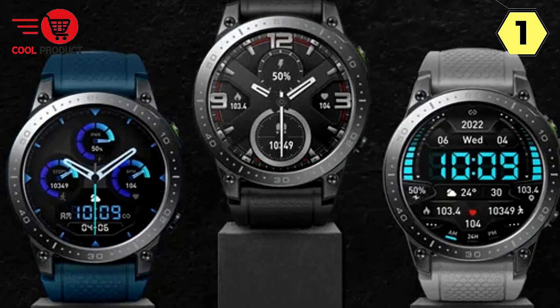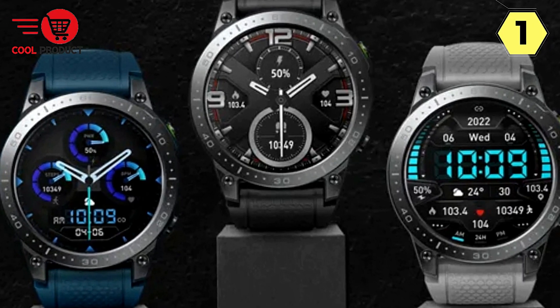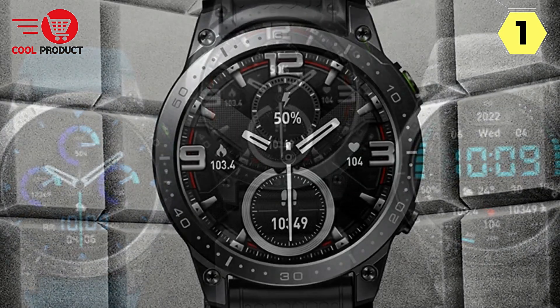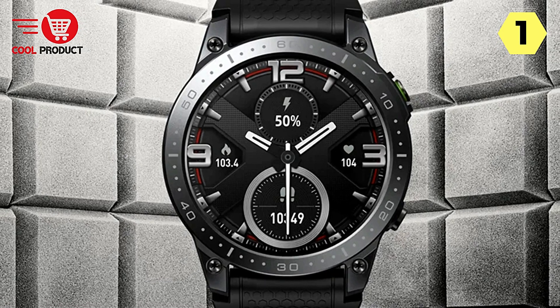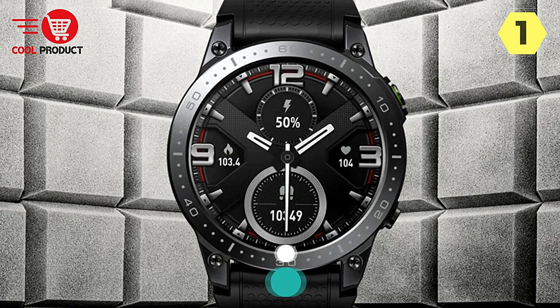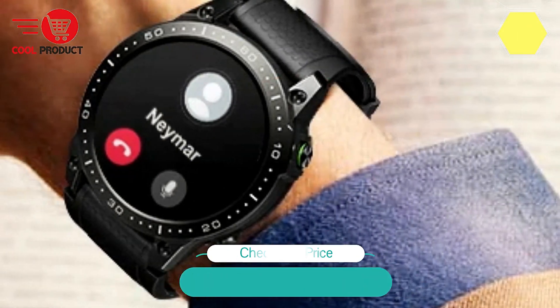In conclusion, the Zblaze Ares 3 Pro smartwatch redefines what a smartwatch can be. It's not just a gadget — it's a holistic lifestyle companion that empowers you to live smarter, healthier, and more connected. Elevate your smart living with the Ares 3 Pro.